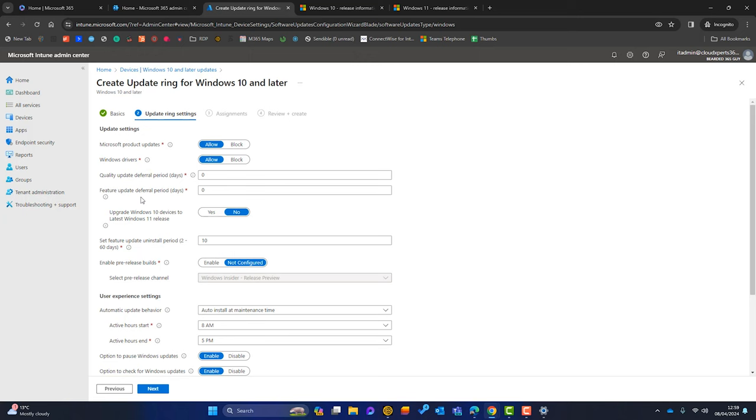For this test update ring, I don't want to defer feature updates either, so I'll set that to zero. We can use update rings to upgrade devices from Windows 10 to Windows 11 — but unless you want Armageddon in your business, always set that to No. For the feature update uninstall period, a nice number is 30 days — you can choose anywhere from two to sixty days — which lets you roll back if there's a problem.